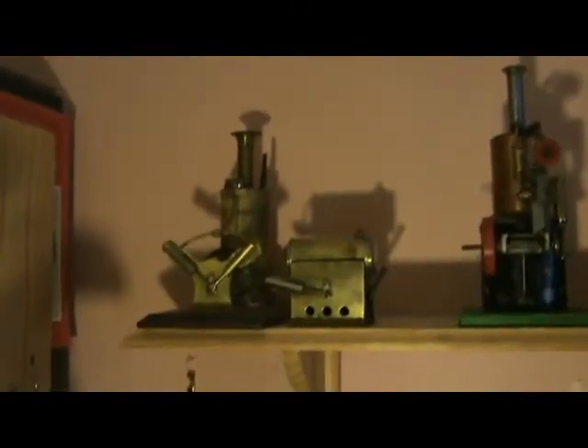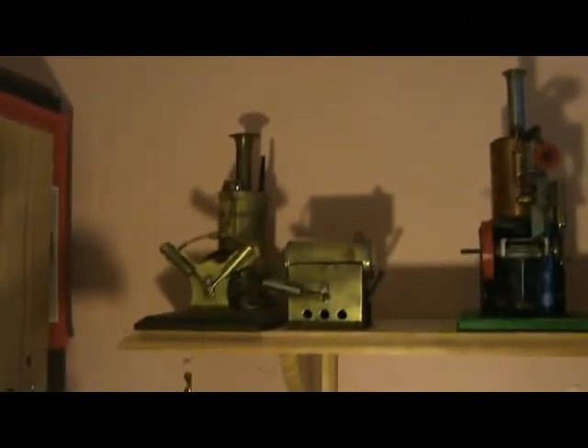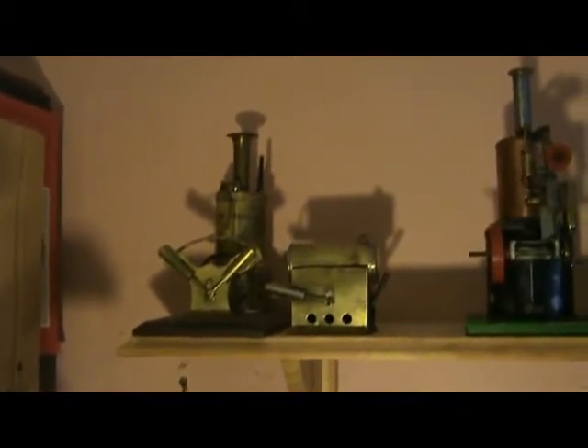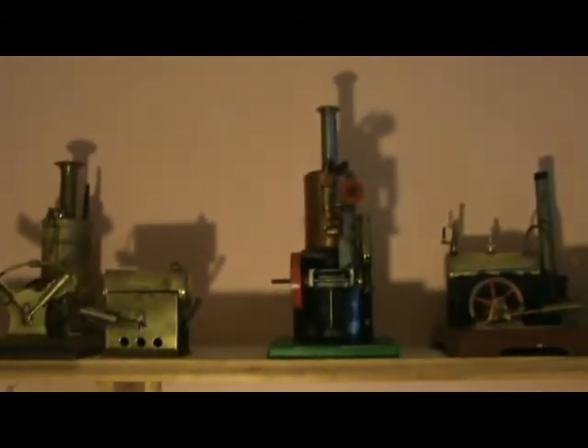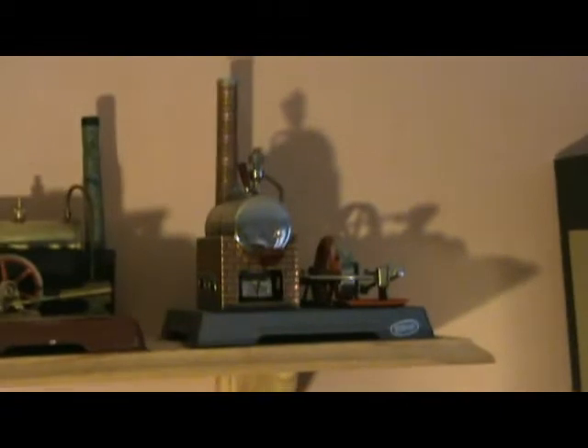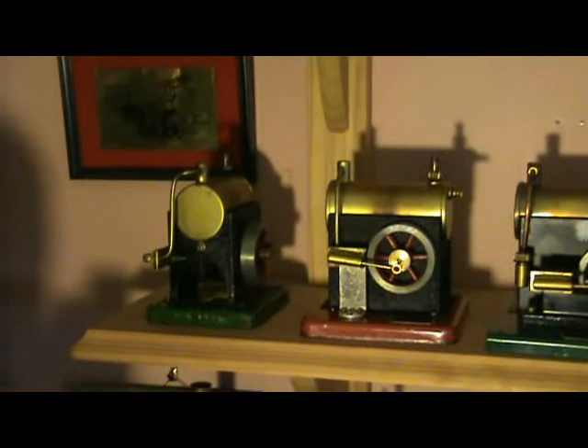Now onto the wall shelves of stationary engines. First of all we have a couple of CK engines — there's a V-twin and I think that's a Number 1, something like that. Then we have a Wilson Brothers vertical. There's a Fleischman, 10-something. There's a Willesco D5. Next shelf down we have a complete set of SELs.